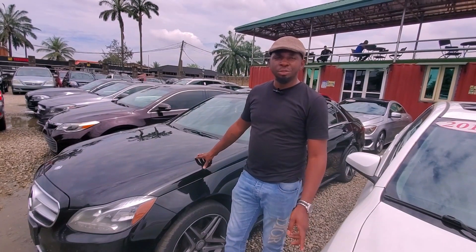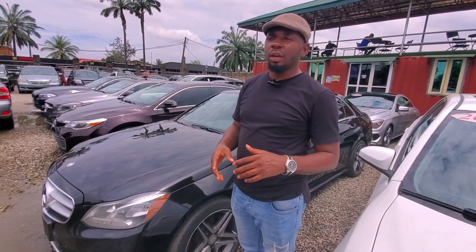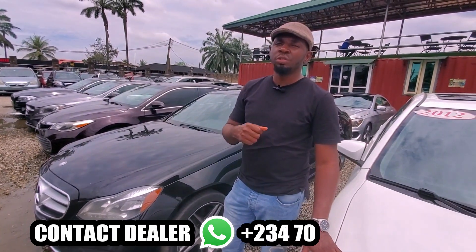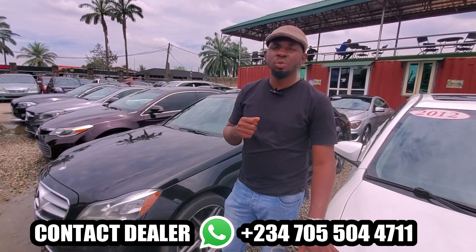Welcome to Diago's Automat, 29 Boundary Road, Bini City, Nigeria. We sell all kinds of Mercedes cars. You can contact me at 070-550-44711.